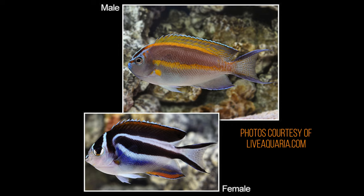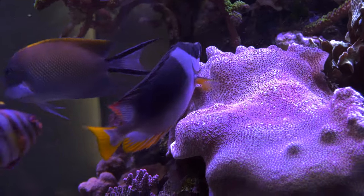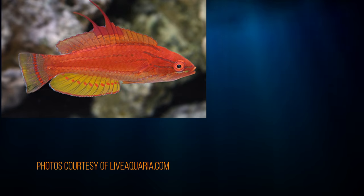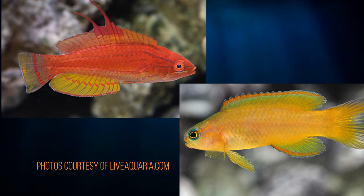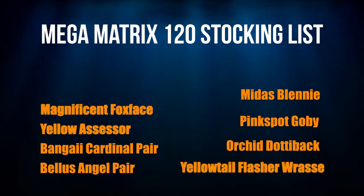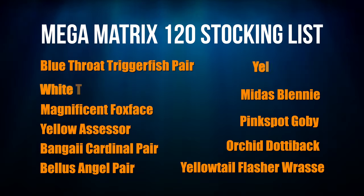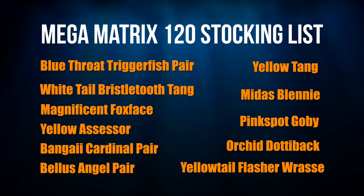Back to the fish list: the Bellus angel pair are fish that don't care much about other fish, so they'll go in next along with the pink spot goby. Then I'll wait a couple of weeks and add in the magnificent foxface. The yellow fin wrasse and yellow assessors will go in at the same time. The point is that I'm spreading out my stocking over the course of weeks and months — adding some fish, waiting a week or two, then adding more, and seeing how the tank reacts.